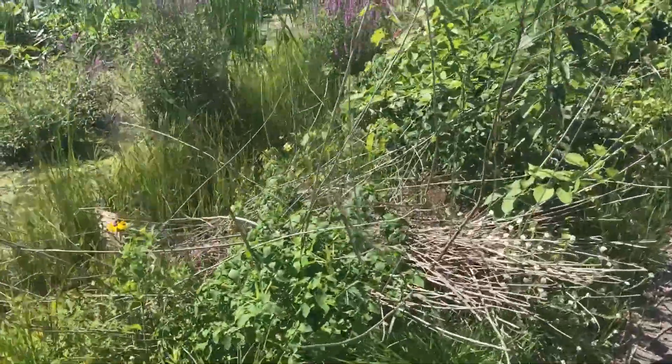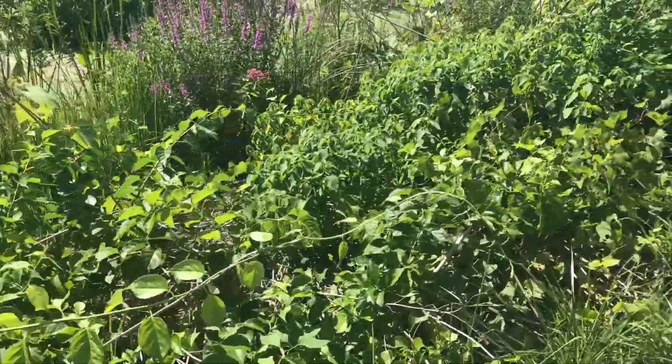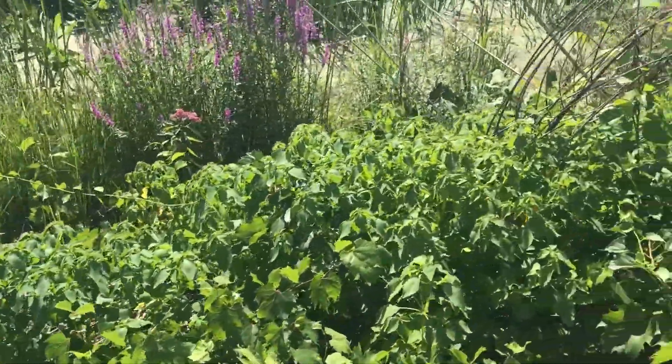Lots of little things to see along the trail here. I saw a butterfly over here — oh, and a big bumblebee. Several of them. Let's see if we can't get a shot of that.